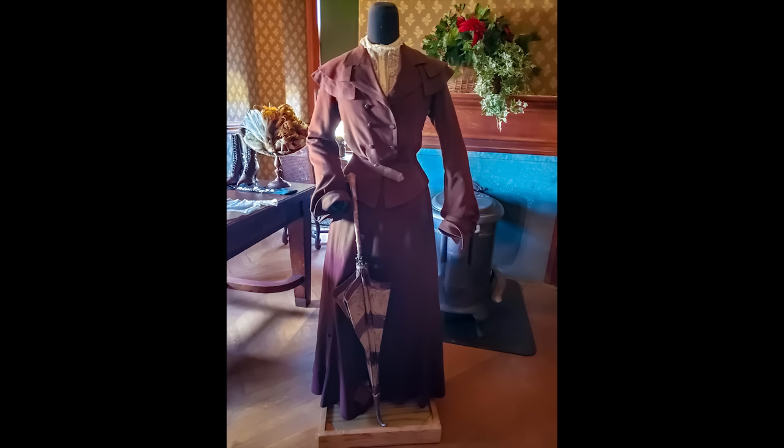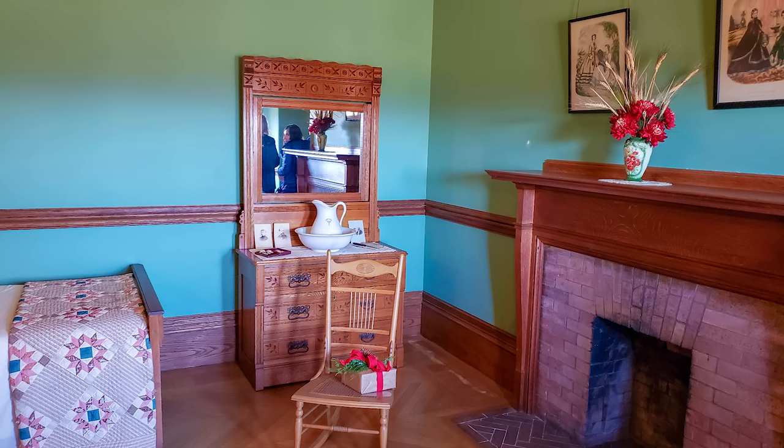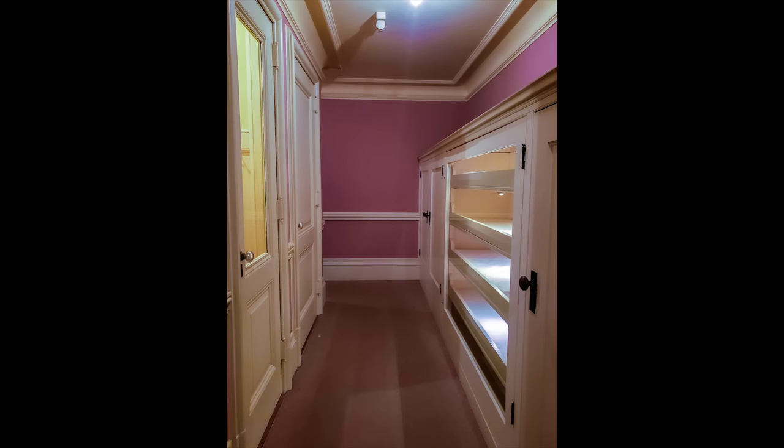From there you head into one of the servants' rooms — a lady's maid's room right after the sewing room. It's a very basic room with a fireplace for heating, a bed, and a wash station. The reason the lady's maid stayed there is because a staircase in her room led directly into Mrs. Vanderbilt's closet, and tour guests got to walk through that closet, which is not seen on the regular tours.